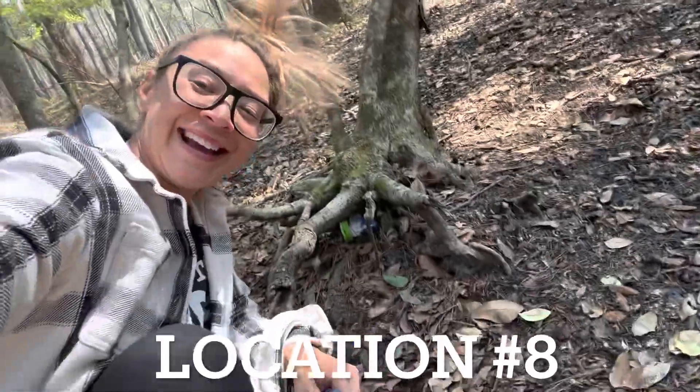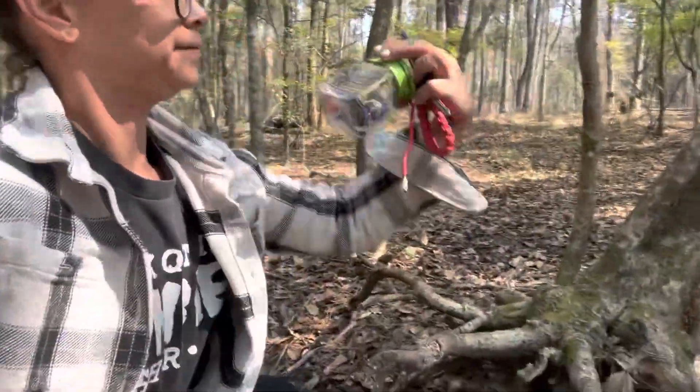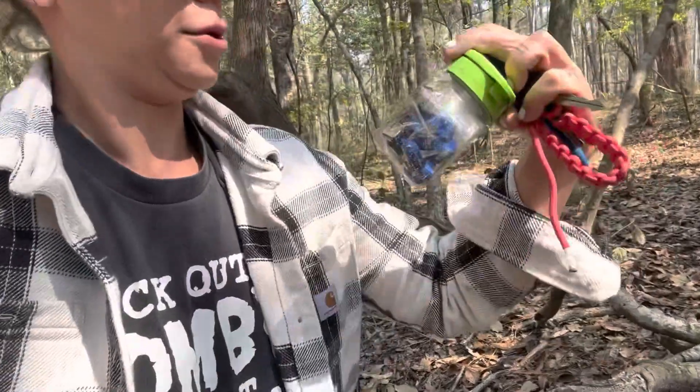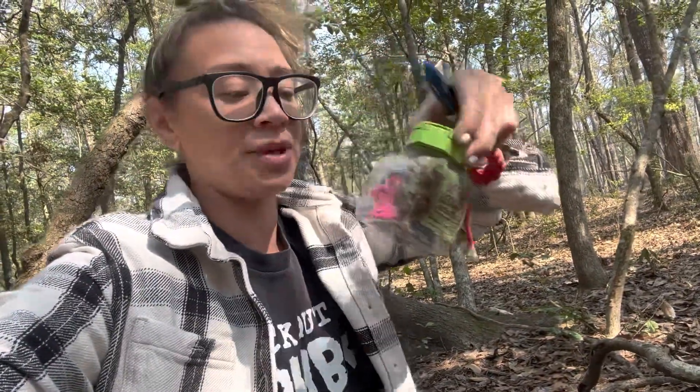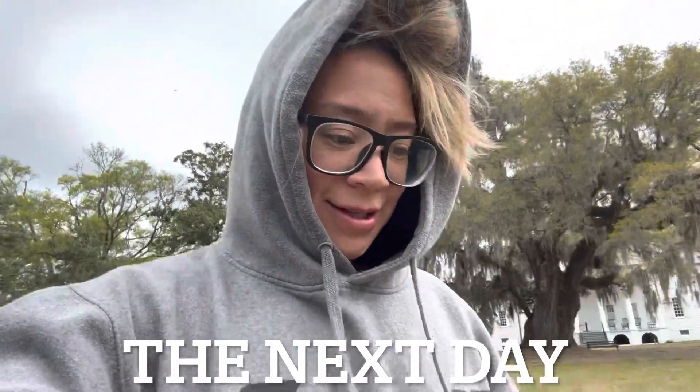Just so you guys can see how they hid this one - this one has some stuff too, but they mark it so that people know what it is and it's not just like trash that people are littering with. This one looks like it has a little butterfly, a ring, and some random stuff. I'm just gonna sign it - I don't have anything to leave.